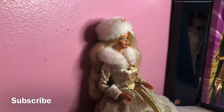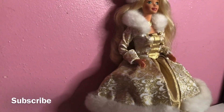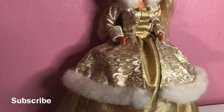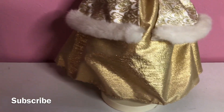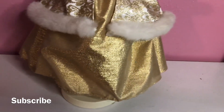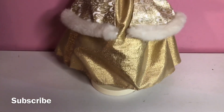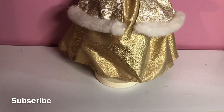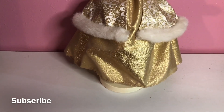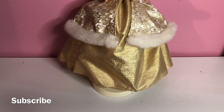This doll is absolutely adorable! Look at her dress — she has on the gold, and you see that material? I was telling you guys the other day, with these Barbie dolls, especially with these ball gown dresses, the material is not cheap — it is very expensive material.